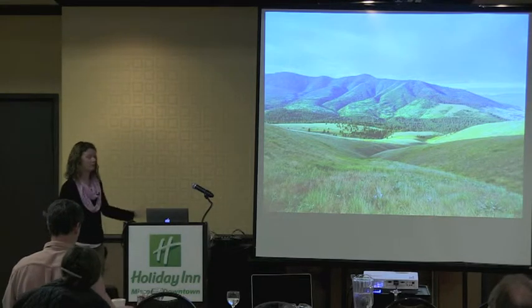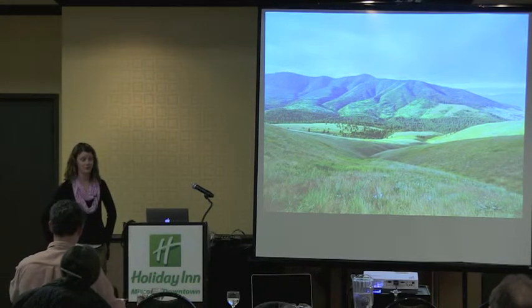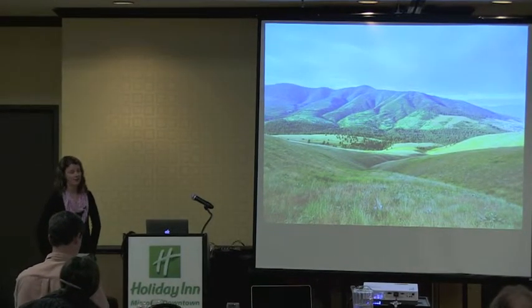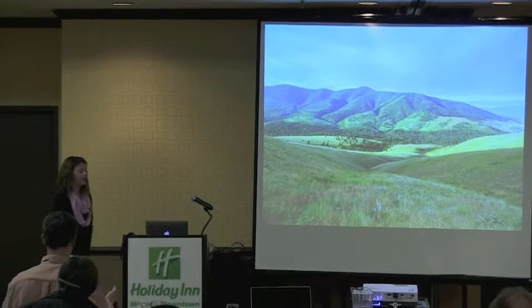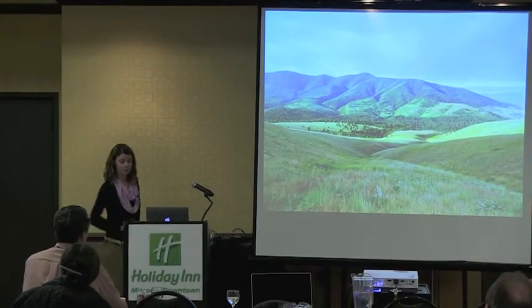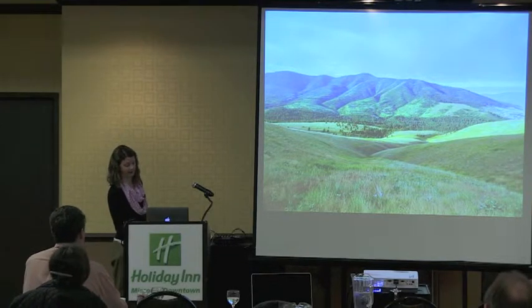I'm a recent graduate of University of Montana. I actually have a master's degree in wildlife biology, but I didn't study wildlife per se. Rather, I studied an interaction that's important in determining habitat quality for wildlife, and I'm going to be talking about that today as well.